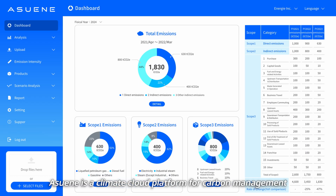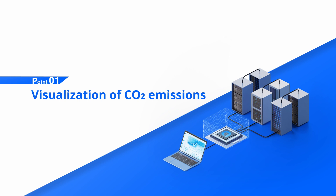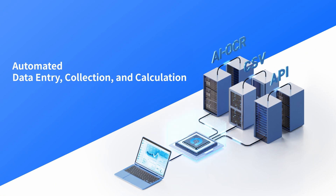Asuene is a climate cloud platform for carbon management. Achieve visualization of carbon dioxide emissions. You can instantly add, collect, and calculate data using our patented AI-powered invoice reading system and integrations.